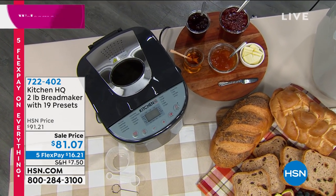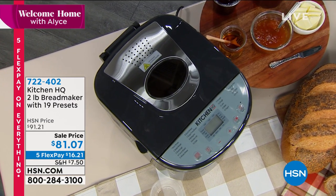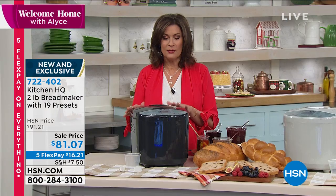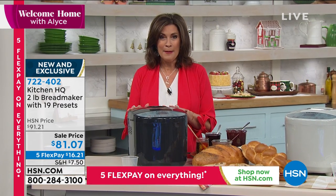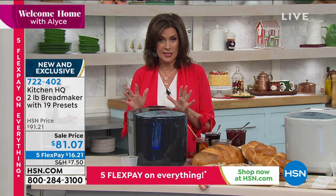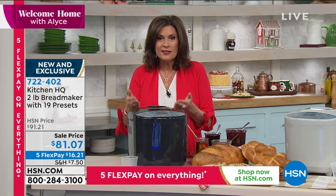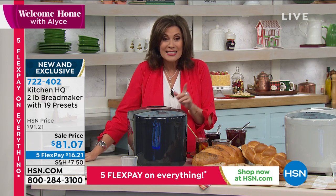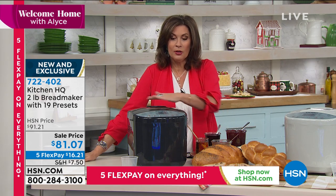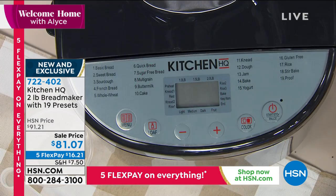Now we're going to cook up something perfect for the holidays — we're going to help you make and break bread with our brand-new bread maker. This is the very first time you are seeing it, and it's truly one of the most affordable bread makers I've ever seen. If you've ever wanted to make your own bread and have real control over the food you're making, this is the way to do it — sale price $81.07, with five flex payments available.